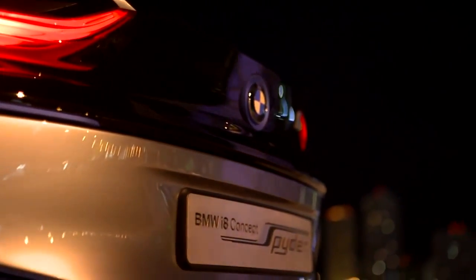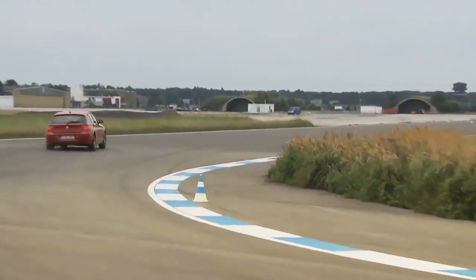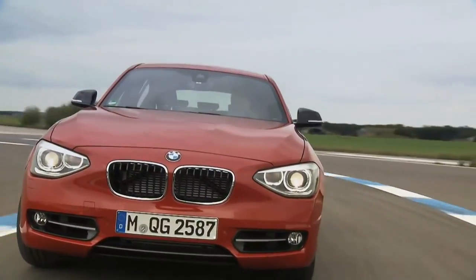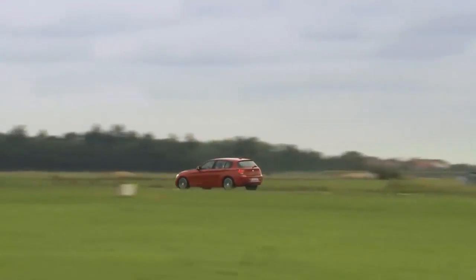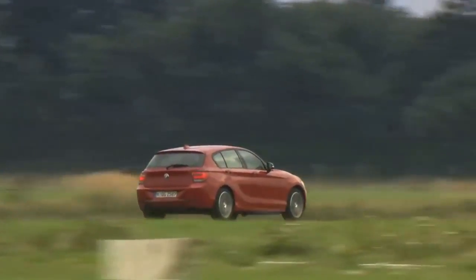In the entry-level versions of the forthcoming BMW 1 Series and Mini models, the 1.5-liter engine will also be available. Besides a broad spectrum of engine speeds, it promises spontaneous, swift responses and performance to impress even a seasoned racer.